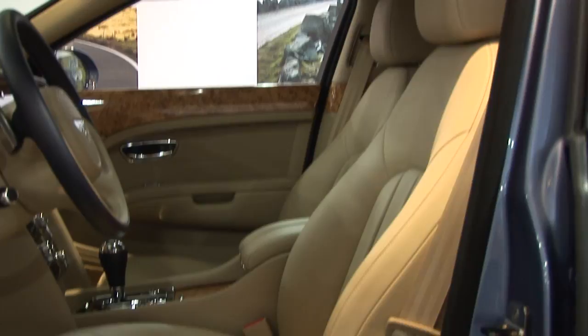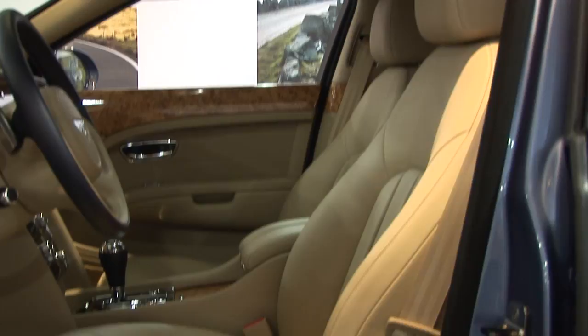The majority of Bentleys ever built are still on the road, so our cars don't just last a normal eight to ten years — they tend to be around for 20, 30, 40 years. We can ensure that the customer's leather and the car will last for generations. If you like what you've seen and fancy buying yourself a Mulsanne, get in touch with Bentley and they'll happily show you around Pims Lane too.